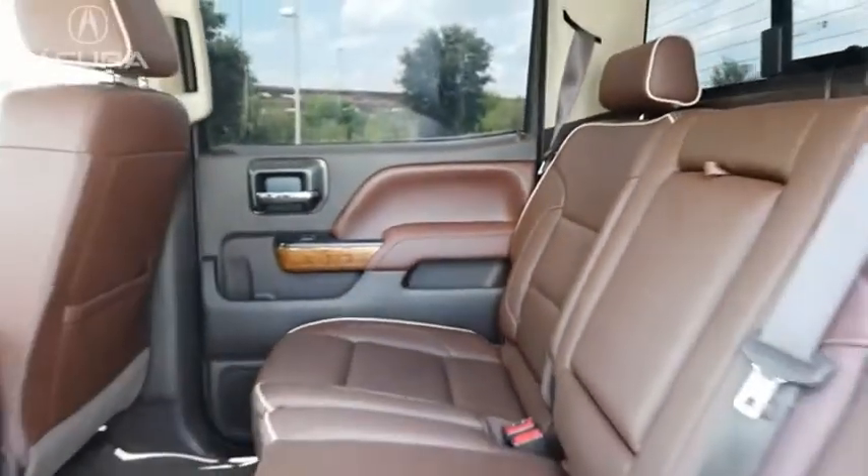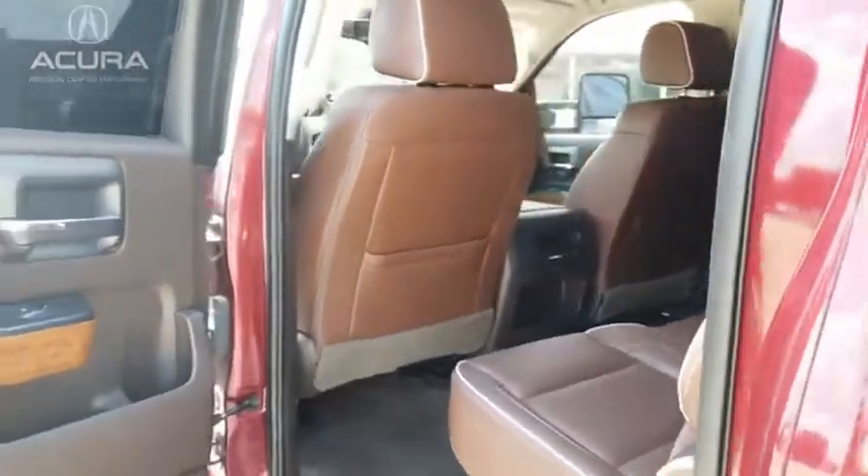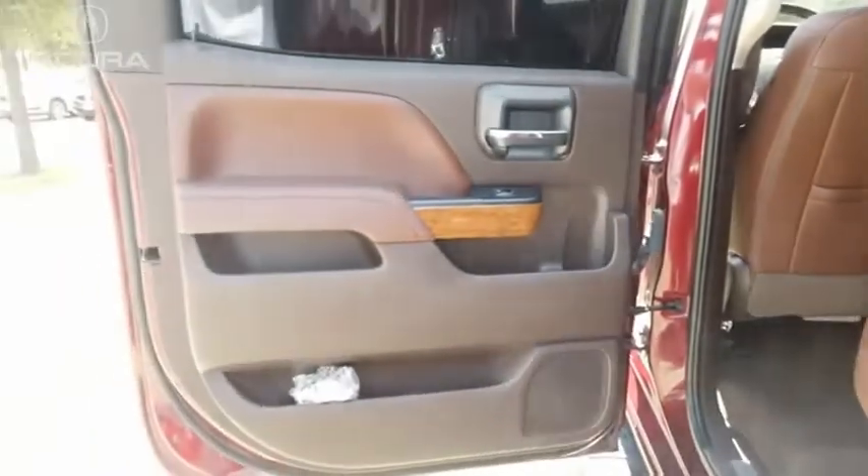This pickup truck pulls unlike any other. This beauty is sure to make you the talk of the neighborhood. So call or drop in for a test drive today.